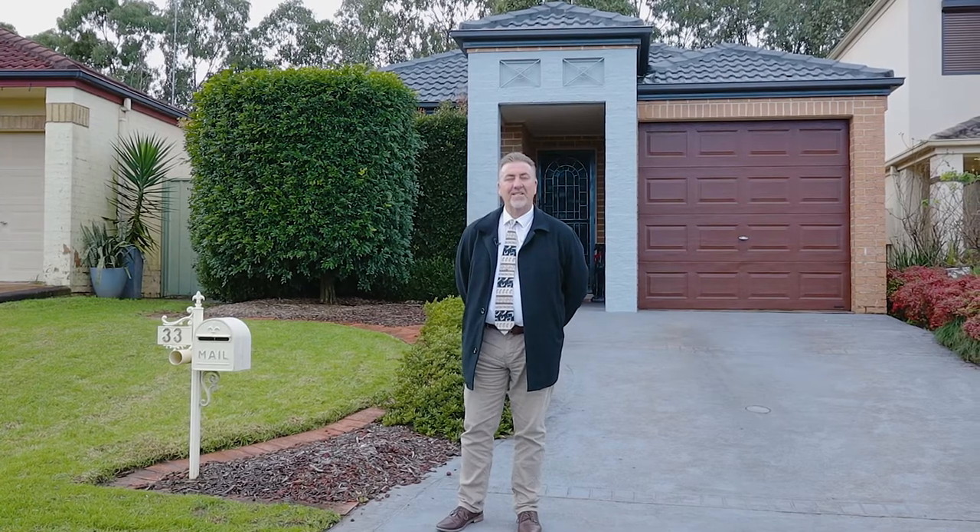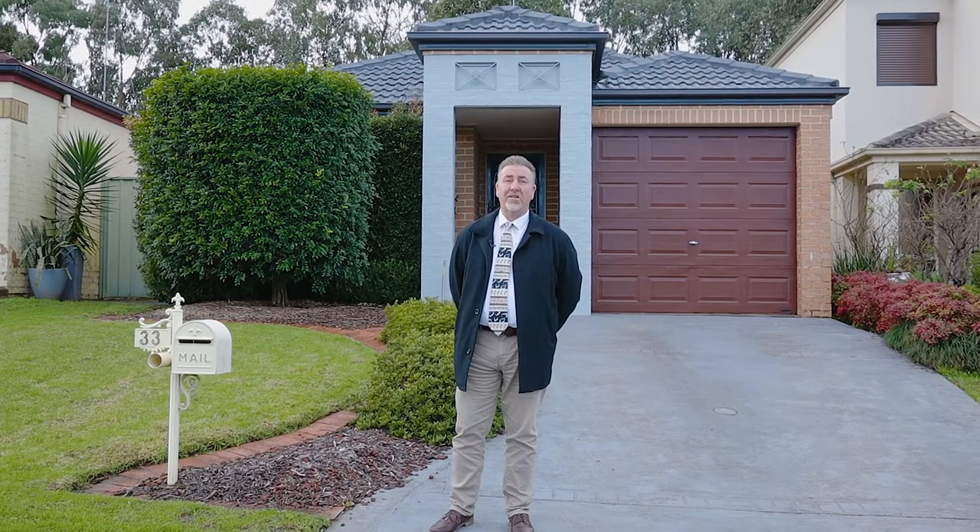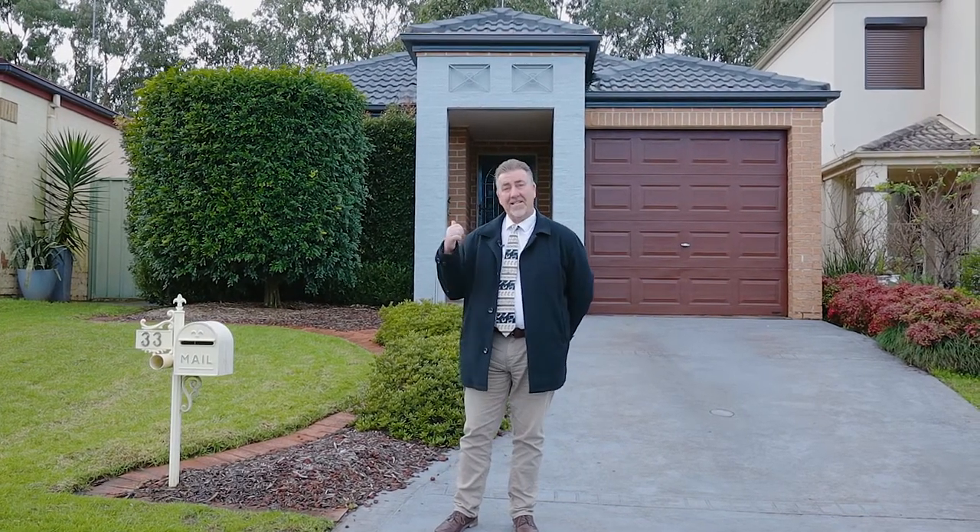Hello, I'm Rob Somerville of Lang & Simmons Bella Vista. Welcome to 33 Sharrock Avenue Glenwood, the perfect first home, downsizer home, or addition to your investment portfolio. Let's have a look.